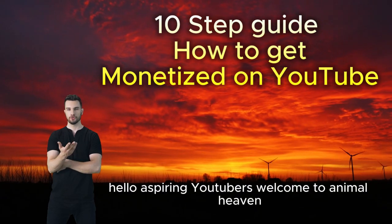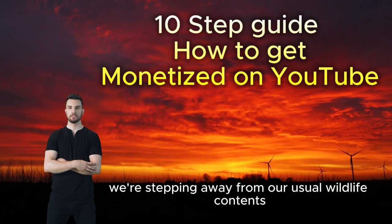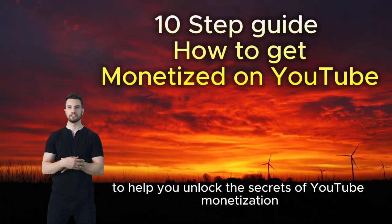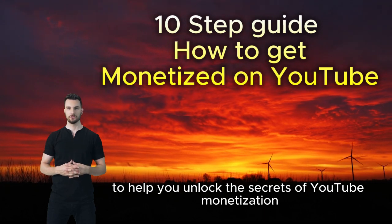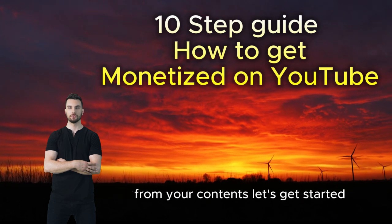Hello, aspiring YouTubers! Welcome to Animal Heaven. Today we're stepping away from our usual wildlife content to help you unlock the secrets of YouTube monetization. Follow this step-by-step guide and you'll be on your way to earning revenue from your content. Let's get started!